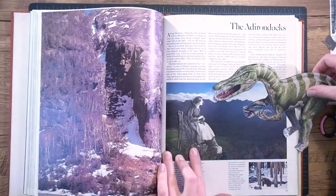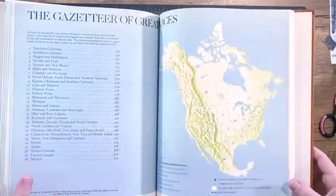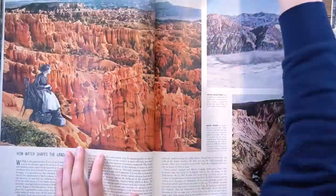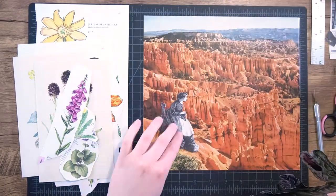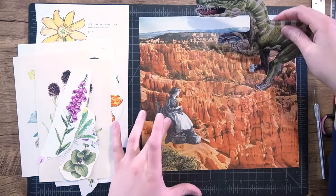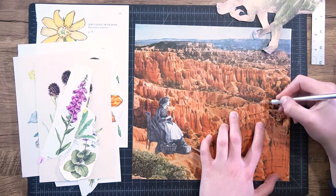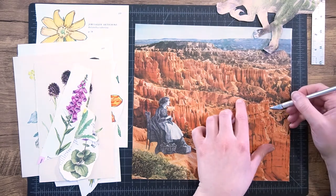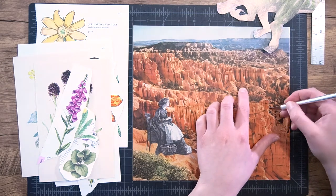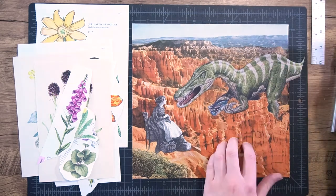Then I had to find an environment for them to live in. I was testing out a few backgrounds and a lot of them were too small, which was making me sad — I was worried this wasn't gonna work. But then I found this mountain scene and it was perfect. There were lots of ridges so I could tuck the dinosaur back there and play with the perspective a bit. The lady fit perfectly on a little ledge right in the front. I had to cut one of the ledges to hide the dinosaur's feet, but that actually made him feel like he was really in the environment.